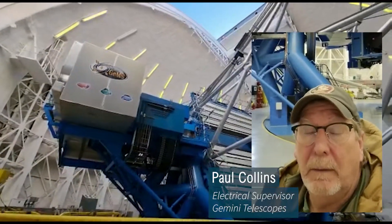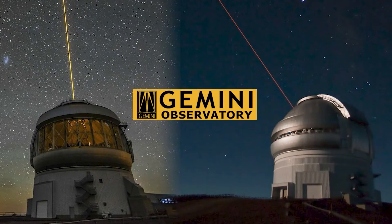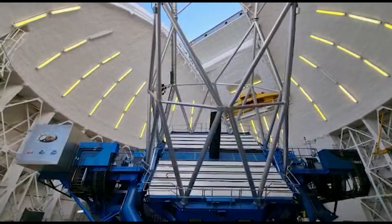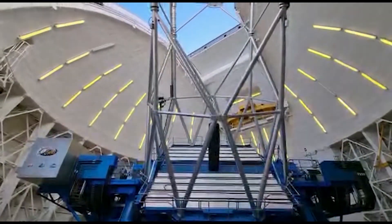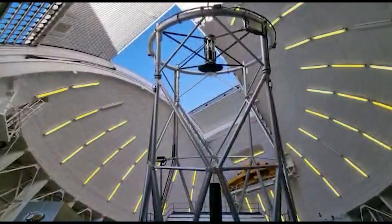My name is Paul Collins. I'm the electrical supervisor for Gemini Telescopes. We have a pair of telescopes — one here in Chile and the other in Mauna Kea, Hawaii. We have 8.3 meter primary mirrors, and I've been working on these telescopes since 1996.